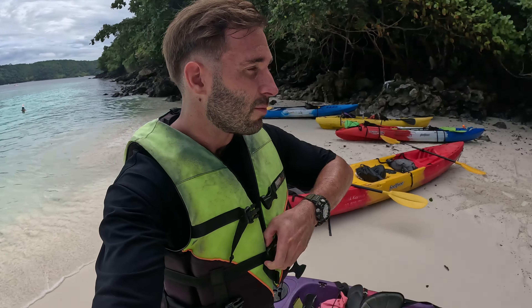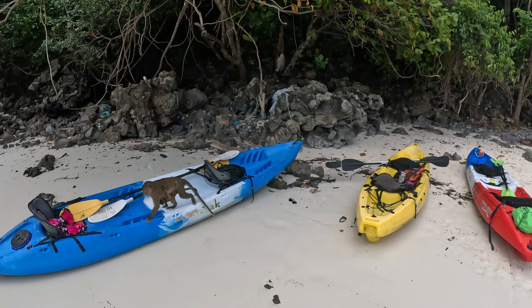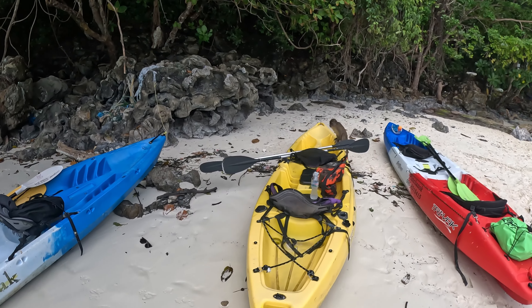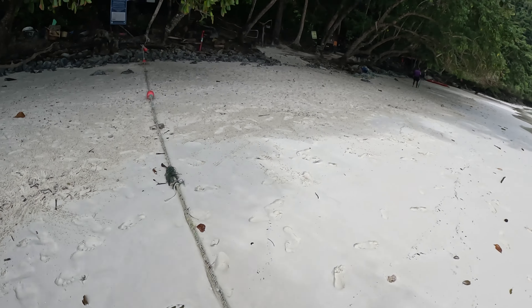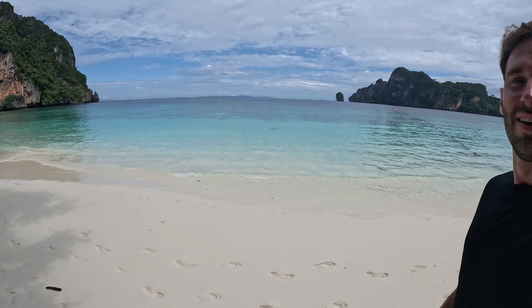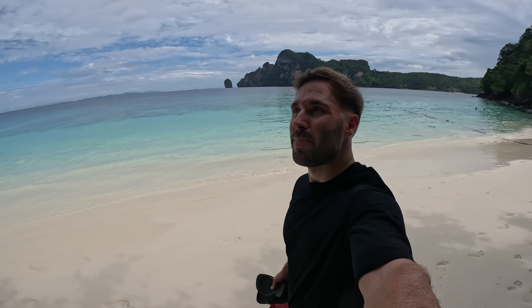Here are our first views of Monkey Beach and we've spotted our first monkey. You can see on some of the kayaks people have left their bags on there — very amateur mistake. The monkeys are going through the bags. What a place, look at this.